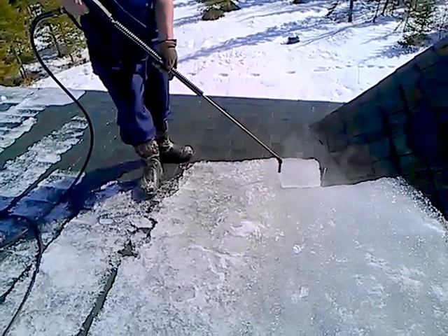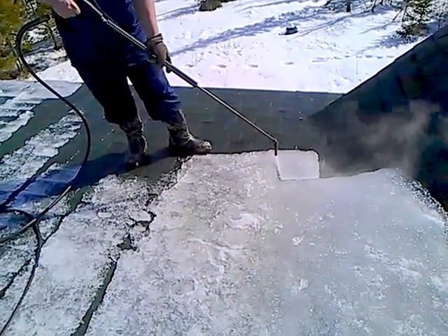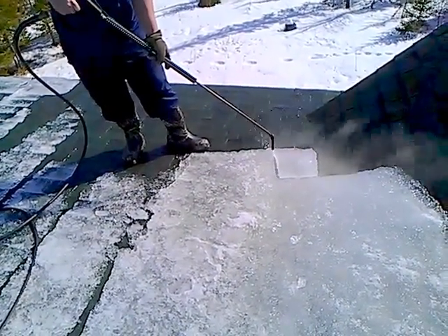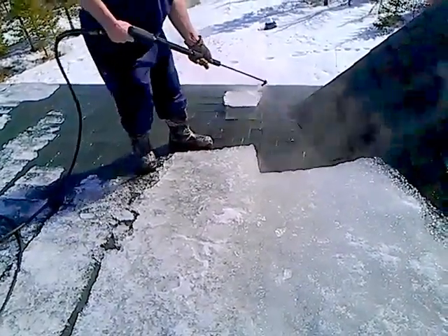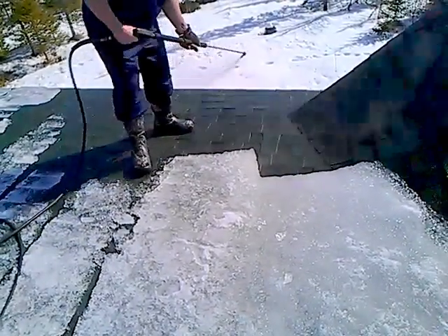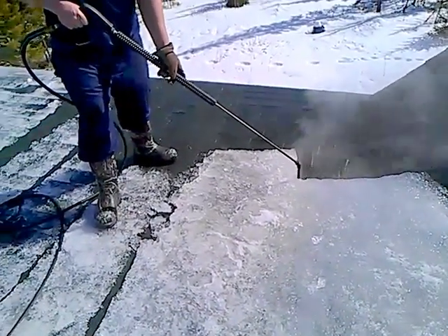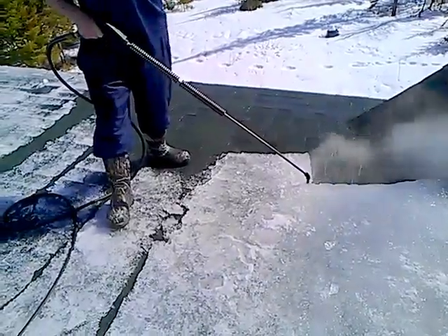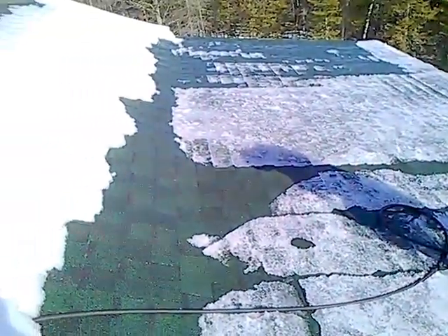We have a lot of water coming into this property. This is a very beautiful log home with knotty pine ceilings. That piece of ice dropped as well. Her knotty pine ceilings were being damaged by the ice dam. There's a lot of water up here when we shovel the snow off — a ton of water — and it was all coming into her house.